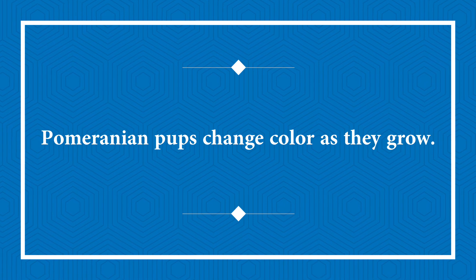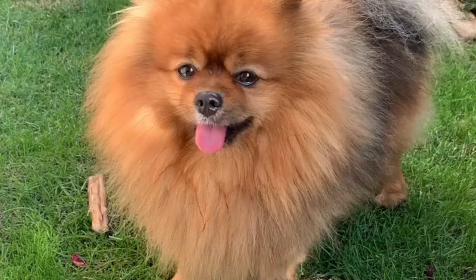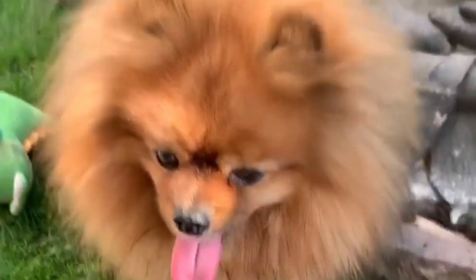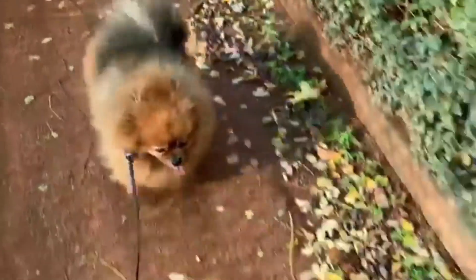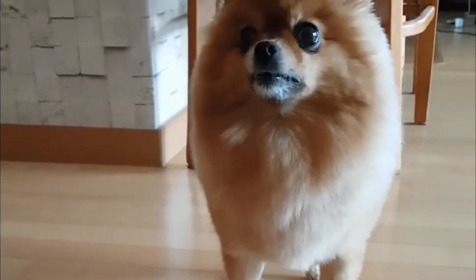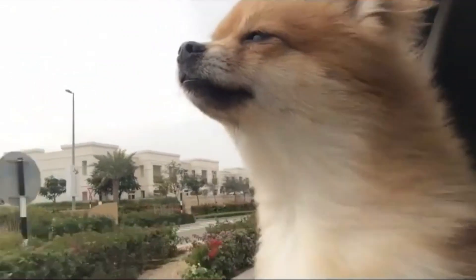Pomeranian pups change color as they grow. The frill created by the long hair over the chest and neck area gives the Pom its fluffy look, enhanced by a second coat that covers the remainder of its body. Most pups' coat colors vary as they get older — a brown puppy may turn brilliant orange, while a cream-colored dog may ultimately turn brown or become a brown and white Pomeranian. It is impossible to predict which puppies will change colors as they age and which will not.